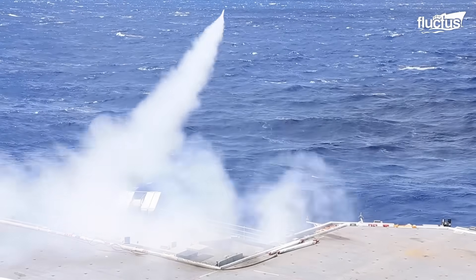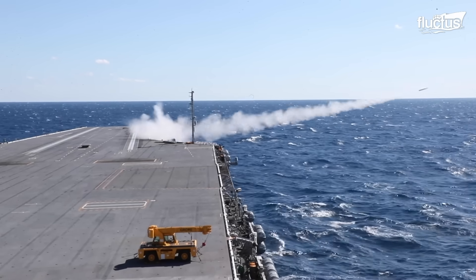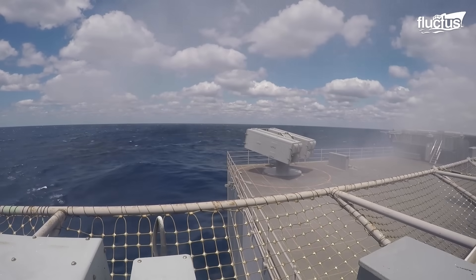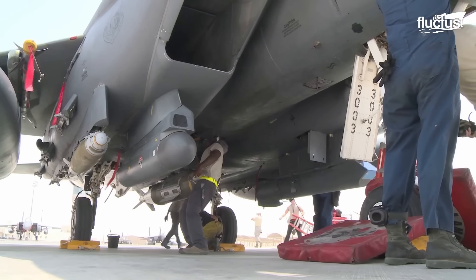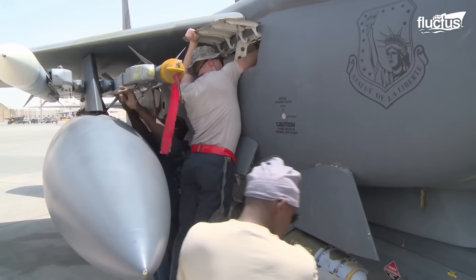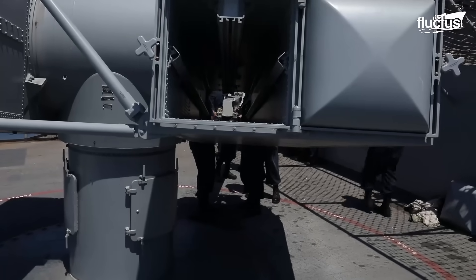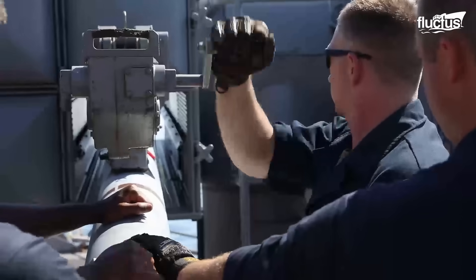Among the weapon systems the Ford must rely on to shoot down enemy aircraft that get past its fighters is the Sea Sparrow missile. This missile is based on the AIM-7 Sparrow missiles carried by U.S. Air Force aircraft like the F-15 Eagle. Sea Sparrows are launched from two Sea Sparrow launchers, each of which can hold up to eight missiles and must be reloaded by ordnance specialists.